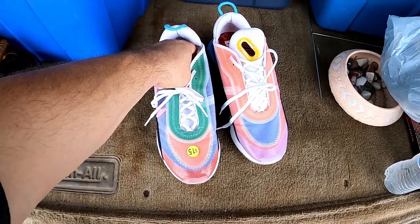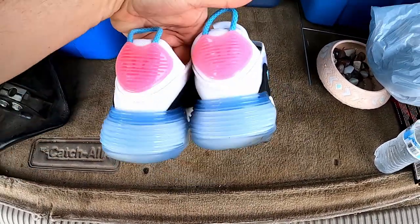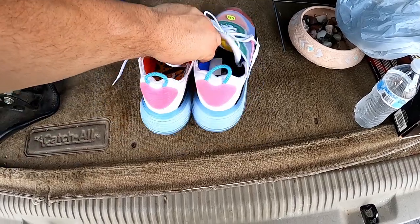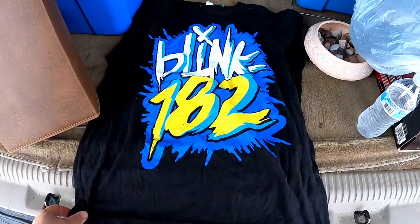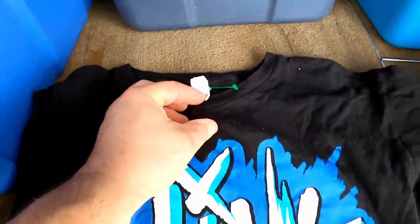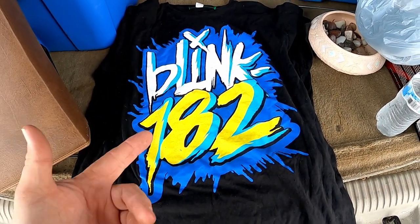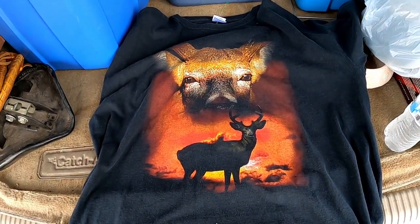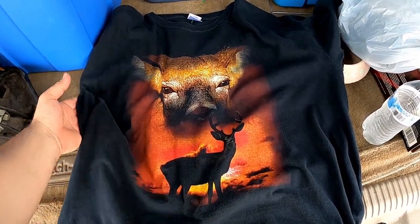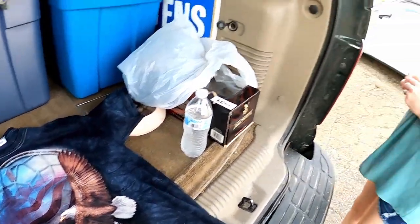Here's another pair of shoes I scored today — they say 'Be True' inside. They are beautiful Nike Air Max — I paid 15 bucks for them. Great pickups, absolutely love this stuff. I also scored this awesome Blink-182 shirt, still got the tag on it, nice print, not all cracked, size medium — paid a buck. Then there's this hunting shirt with a deer print — I paid a dollar for it too.